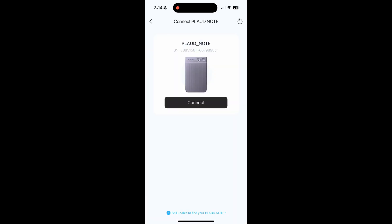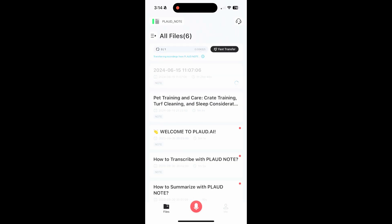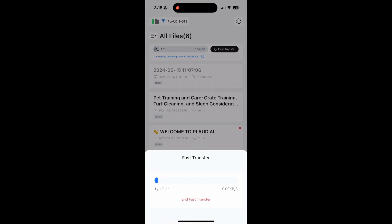I didn't want to bore you with that conversation, but I wanted to show you how quick it is to link up the Plod Note with your phone in the app, and then start uploading the files and generating a summary. Over the standard Bluetooth network it's actually a pretty slow transfer speed, but you can get on the device's Wi-Fi, and once you're connected there it's a pretty fast transfer — I think I was getting about 600 to 800 kilobytes a second, almost up to a meg a second. This was for a conversation that lasted an hour and 20 minutes.